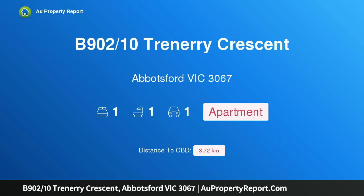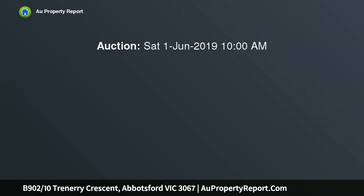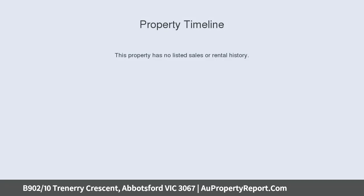Hi, I am glad to introduce Property B902, 2 Tentrenary Crescent, Abbotsford Victoria 3067 — Riverfront Designer Living. A sumptuous mix of only the finest materials combined with generous proportions make this striking river residence stand out from the crowd.